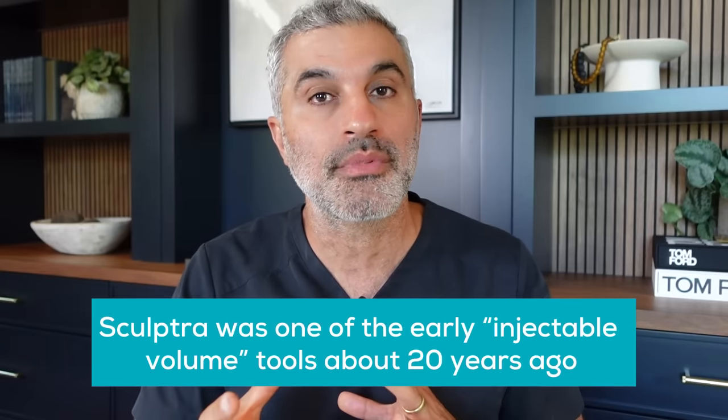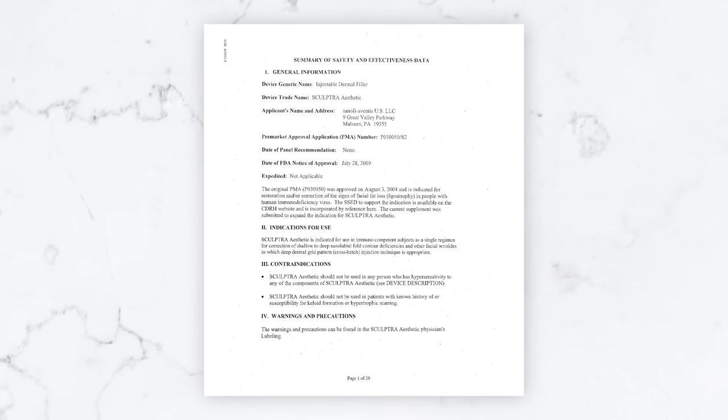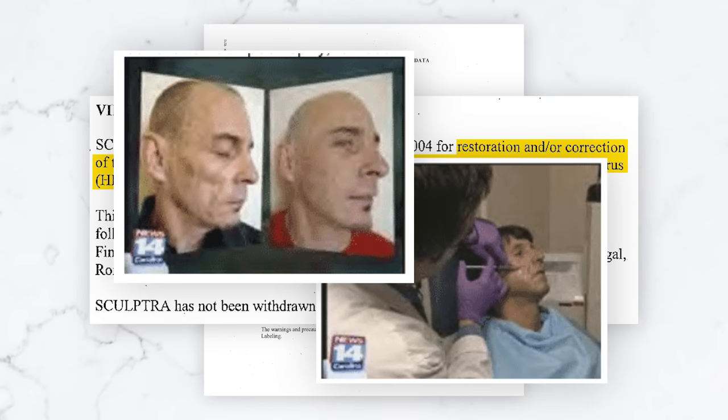Sculptra came out at least 20-plus years ago. In fact, it was one of the very early volume options available through an injectable form. I remember this clearly because I was in my fellowship and residency days at UC Irvine. It got FDA approved for treating facial volume loss — fat loss, lipodystrophy as it's called — secondary to the HIV cocktail. The medicines people were on for treatment of HIV caused fat atrophy, and Sculptra was the answer. We saw faces that were really gaunt and hollow starting to become a little bit fuller.